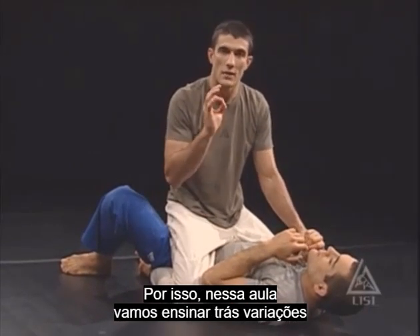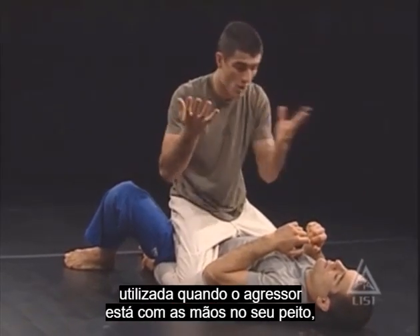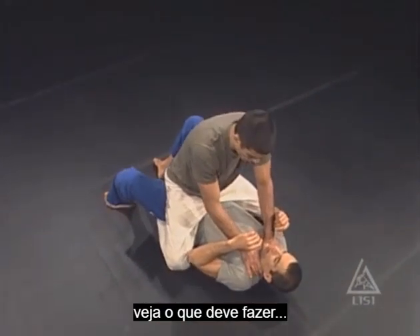So in this class, we're going to teach you three variations for how to escape the mount position, starting with the standard variation that is used when the person's hands are on your chest or throat. When they're here holding you down, what you want to do is this: trap and roll.